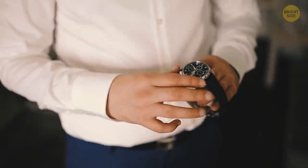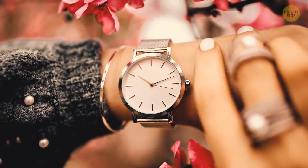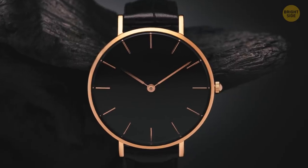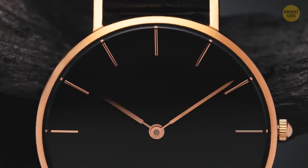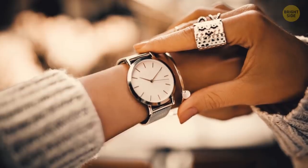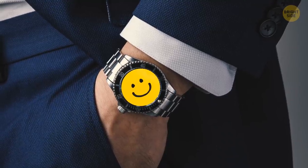If you buy a clock or see a picture of it, it'll most likely show 10:10 by default. The only reason behind it is that it just looks nice. You can see both hands and they don't overlap. Also, it's symmetrical and frames the 12. And finally, it makes a smiling shape that gives off a positive vibe.